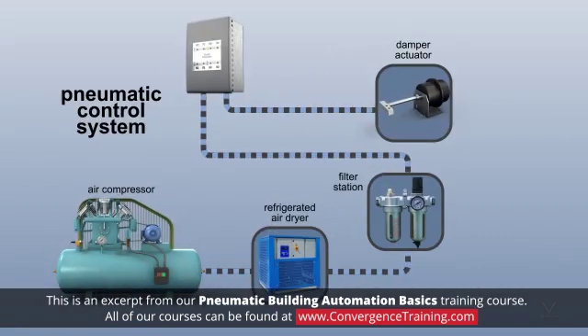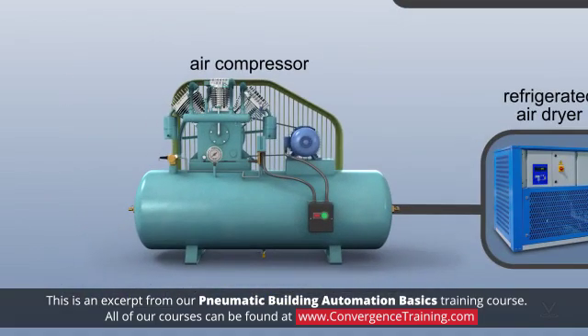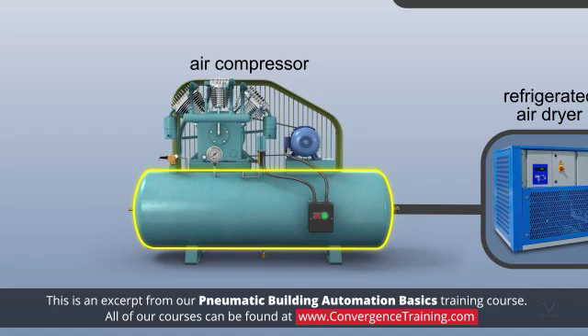A pneumatic control system requires a reliable supply of high-quality compressed air. The most critical part of the air supply system is the air compressor. It supplies the energy to compress the air that is discharged into a tank.